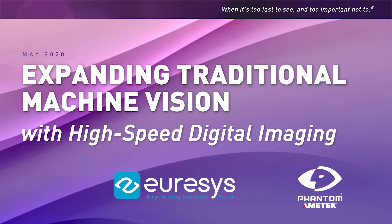Hello everyone, and welcome to our presentation: Expanding Traditional Machine Vision with High-Speed Digital Imaging, a joint presentation by Vision Research and Eurasys.